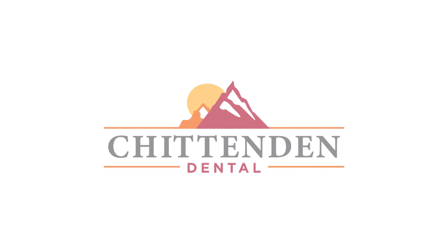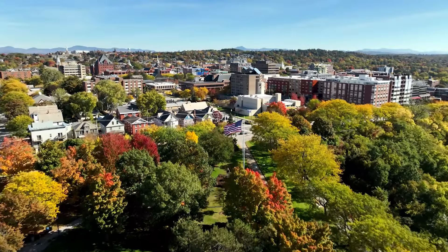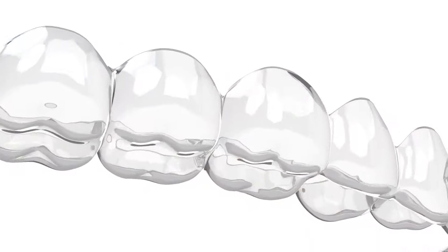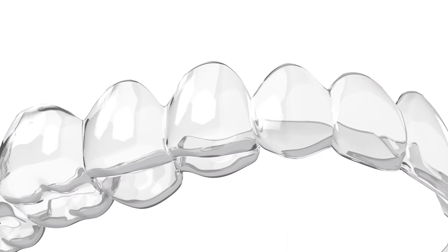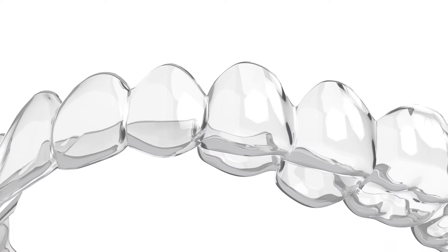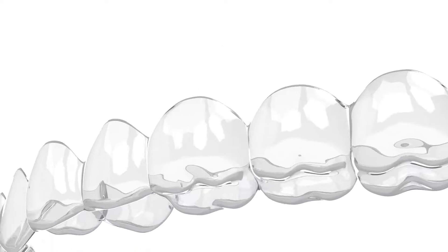Hey guys, Dr. Mike Morris, Chittenden Dental in Burlington, Vermont. I'm just here to chat with you a bit about Invisalign. Invisalign is an amazing product — it's an amazing thing that we can actually use plastic to move teeth. Who would have thought that we'd be moving teeth with plastic? It blows my mind.